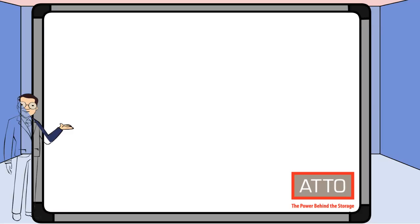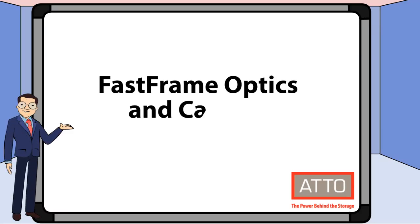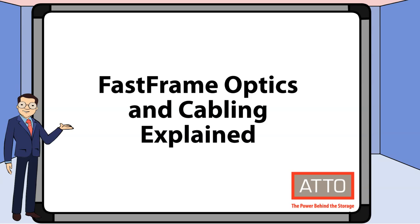Hi, my name is Ryan O'Donnell. I'm a product marketing manager at Addo Technology and today we'll be reviewing optics and cabling for Addo Fast Frame.